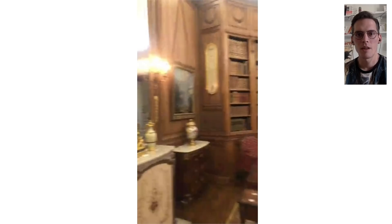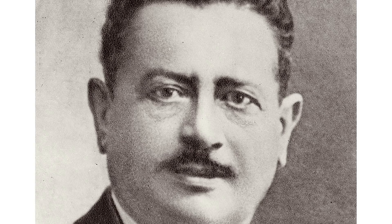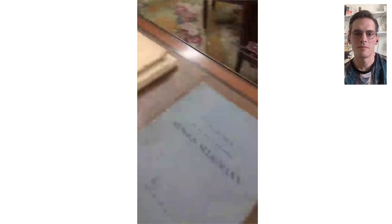One room I love very much is the library, which I'm going to show you in a minute. It's a wonderful library, again with wonderful wood paneling, which was installed — some parts are quite ancient. Everything was installed on purpose by the architect René Sergent to really reorganize the place. And what I love is that you really feel this is a place of a collector.